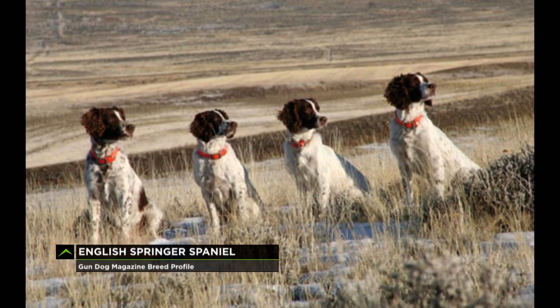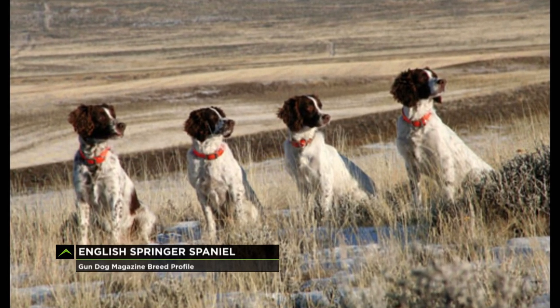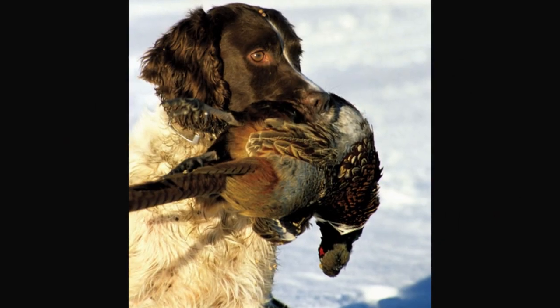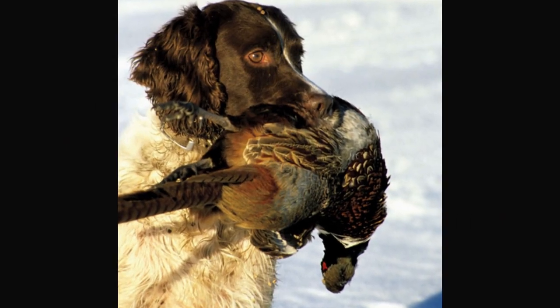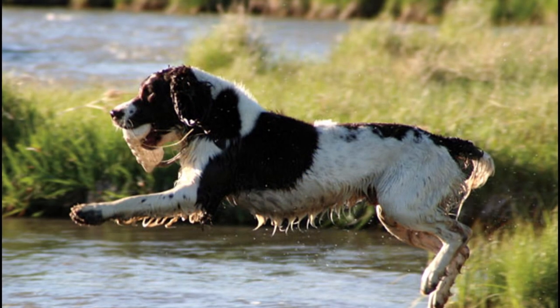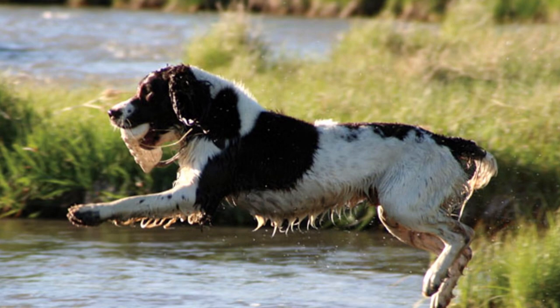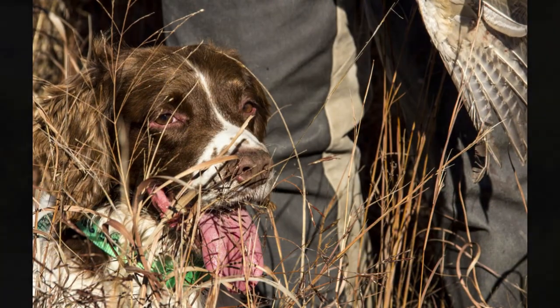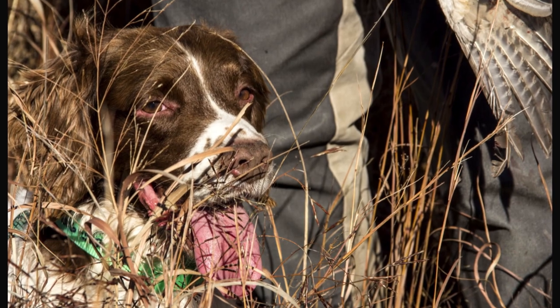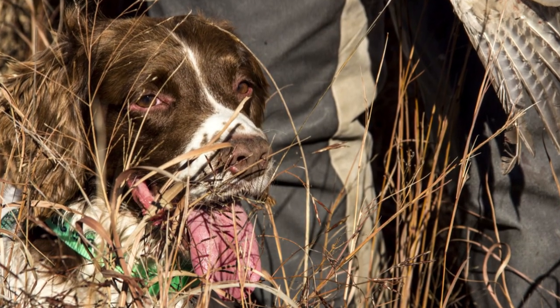If ever a dog was created to hunt pheasants and other thick cover upland birds like bobwhite quail, woodcock and ruffed grouse, it's the Springer Spaniel. Springers are a fairly popular breed in the US and they're known to hunt at close range and are generally excellent retrievers. Although the occasional Springer can be hard-headed, most are happy little dogs that are intensely interested in everything connected to the world of training, retrieving and hunting.